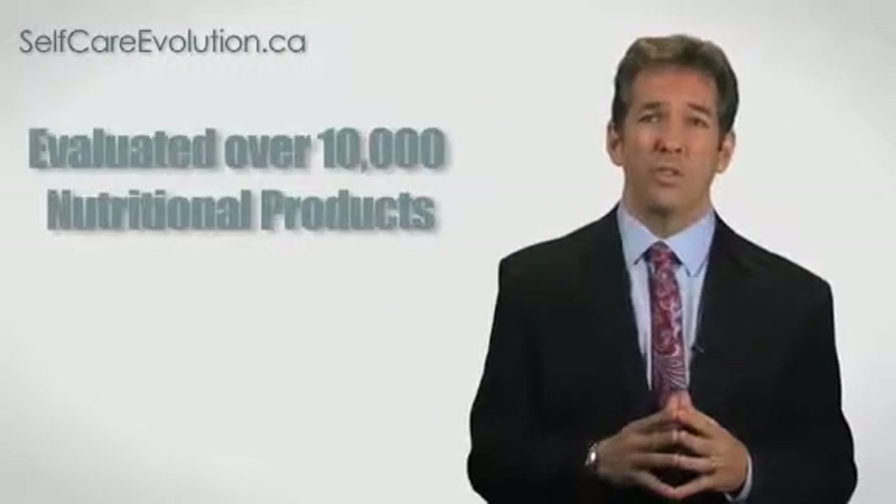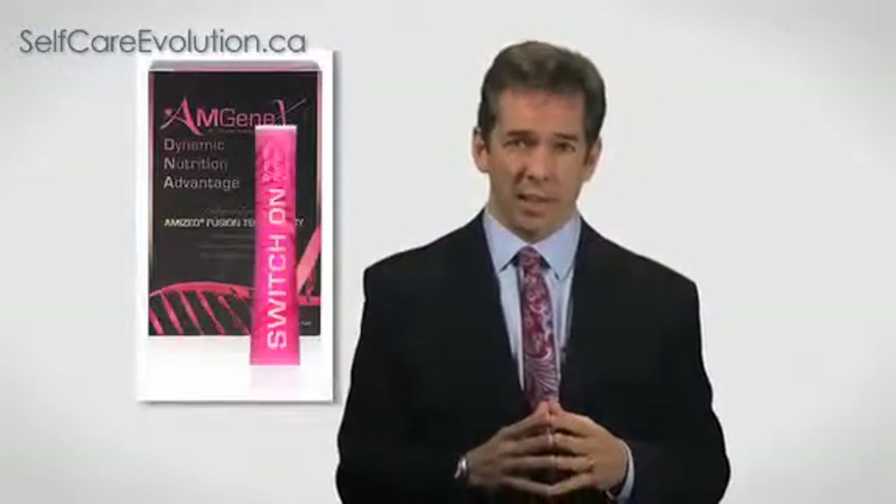In our office, we've gone through over the last 20 years probably over 10,000 nutritional products that we've either tested, used, shared, or been part of formulating. And I have never seen a product like the one I'm about to tell you about. The name of that product is called Amgenix.